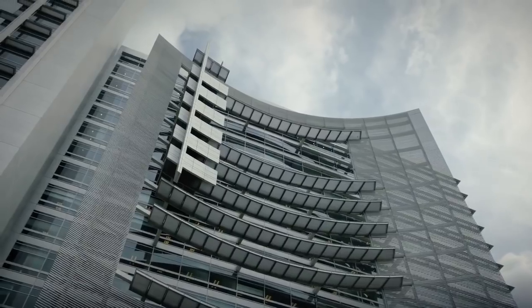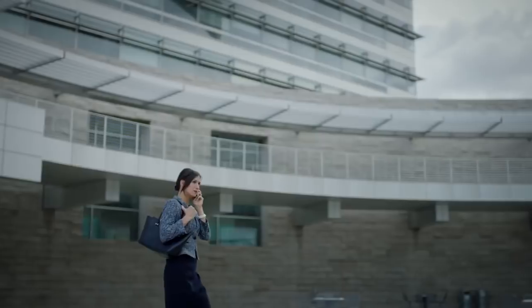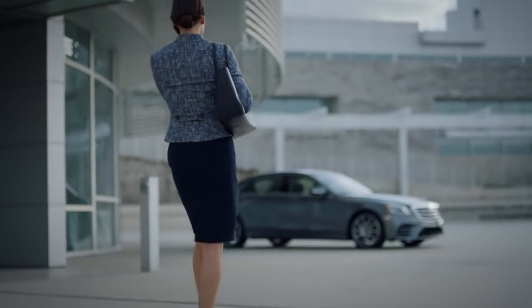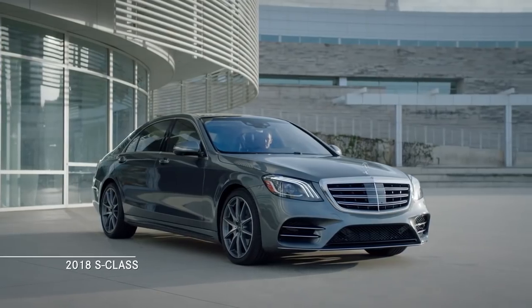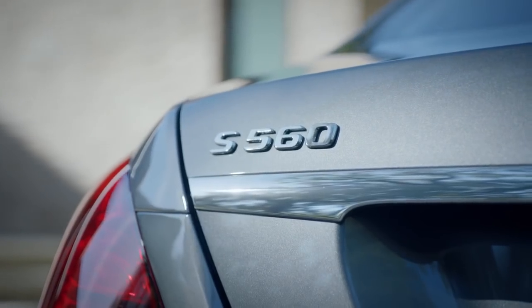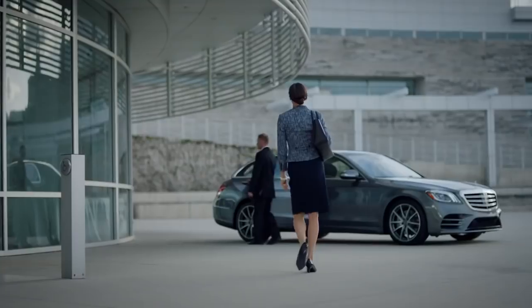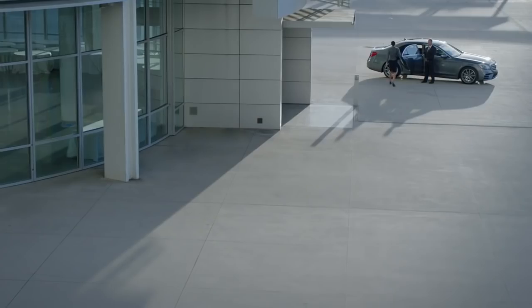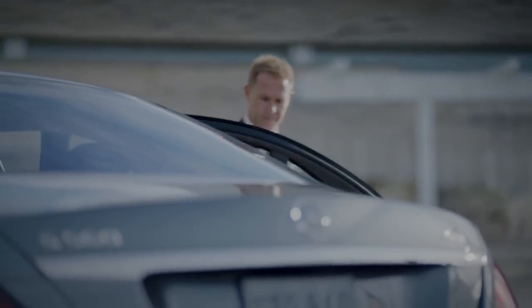These days, it feels like the world is moving faster than ever. Technology and innovation reshape our lives on an almost daily basis, and there's one car that has not only kept up with this pace, but has managed to stay out front, always leading the charge. This is the 2018 S-Class, the embodiment of Mercedes-Benz's unyielding commitment to delivering the most intelligent, most advanced, and most exhilarating automotive experience on the road today.